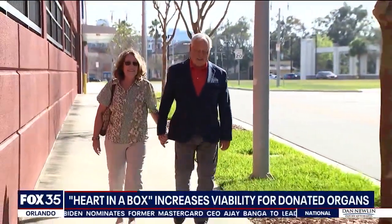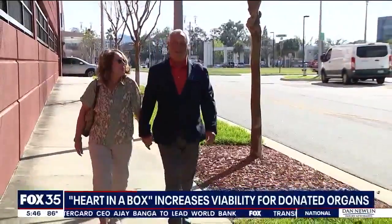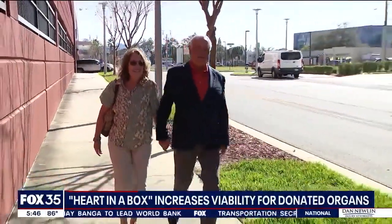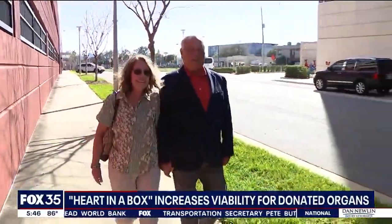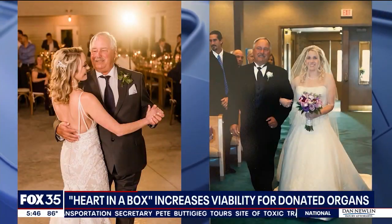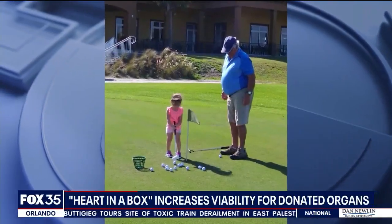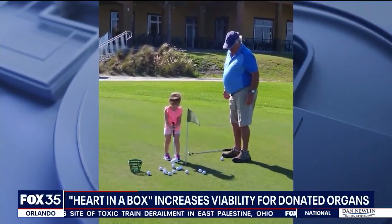One month after his heart transplant, Mark is progressing well. He's able to take short walks with his wife. And soon, he's excited to get back to doing some of the things he loves, like spending time with his two daughters and his grandchildren and getting back to his active lifestyle that he's missed for years.